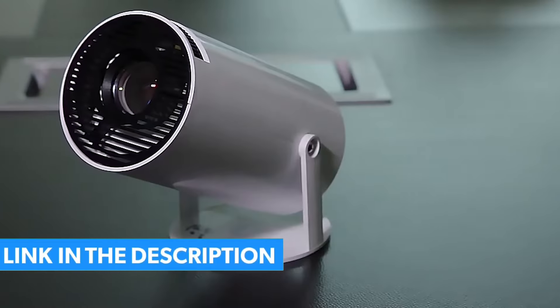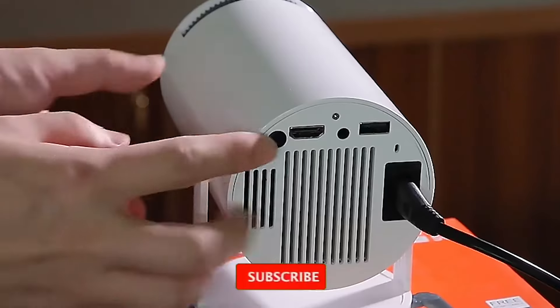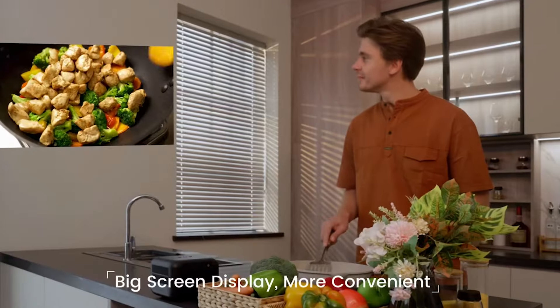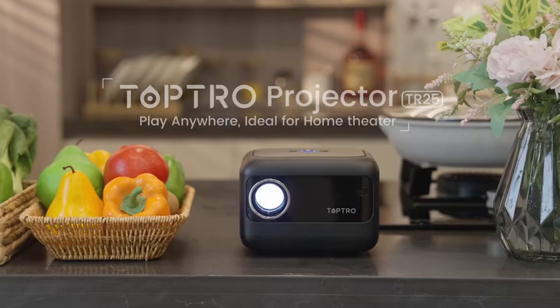All the links to the projectors are in the description below the video. Subscribe to our channel and click on the bell to stay up to date with the latest technology reviews. So let's get started.